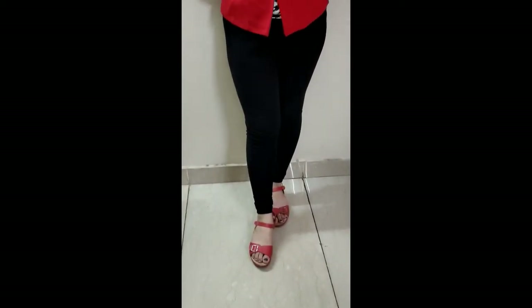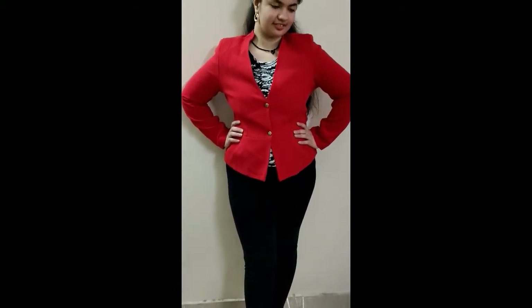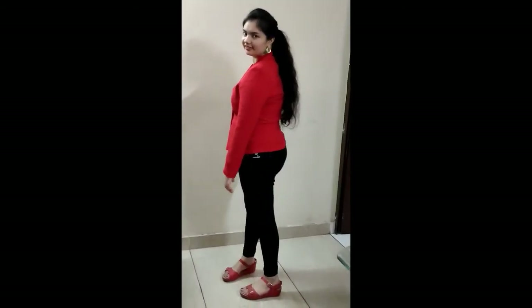The next outfit is formal attire — I'm wearing a red plain blazer with skinny tight black jeans and sandals. It's the best outfit for a formal party or a meeting. For my hairstyle, I've made a puff and a tight ponytail.